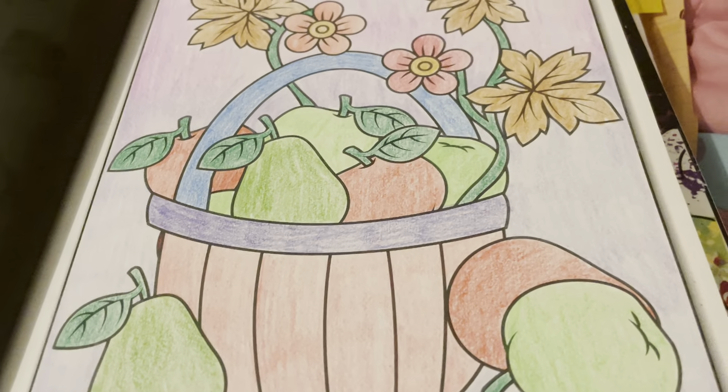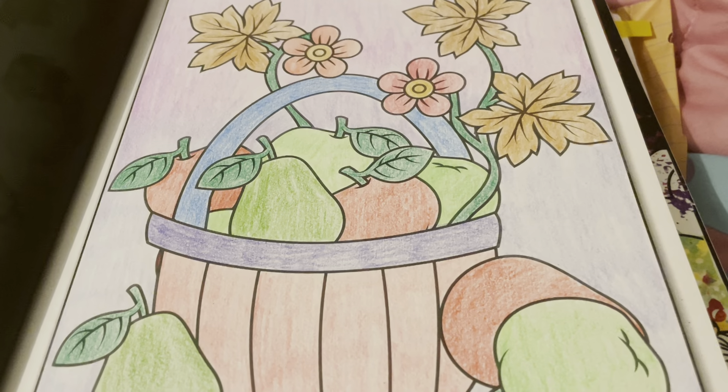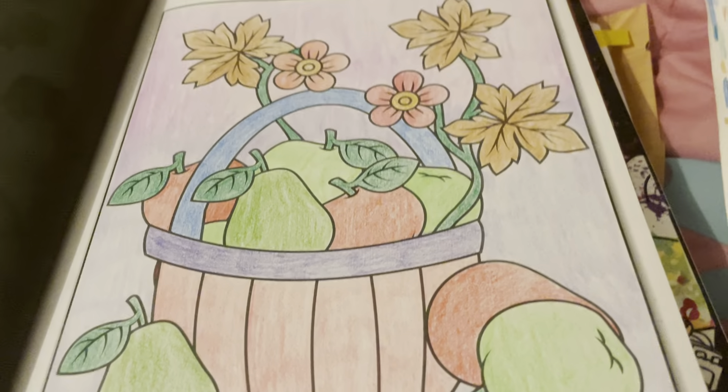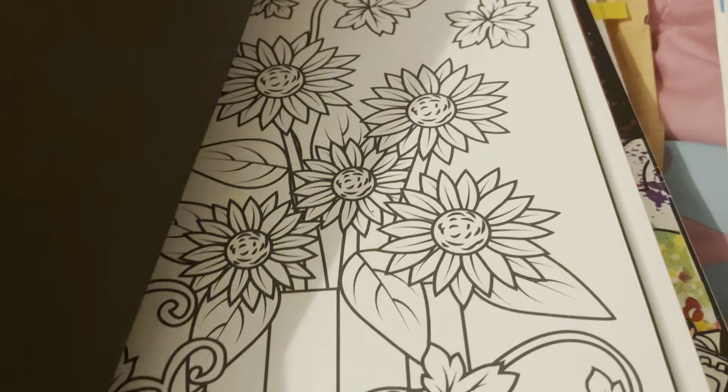This last page is either crayons or colored pencils — I'm not entirely sure. And that is all for that book.